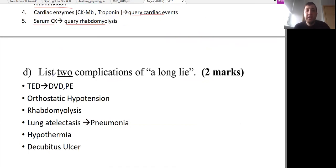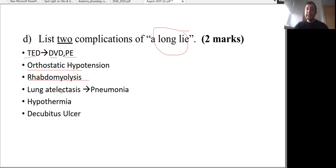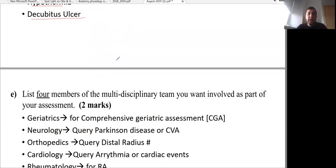The next part asks to list two complications of a long lie. These include thromboembolic disease like DVT and pulmonary embolism, orthostatic hypotension, rhabdomyolysis, lung atelectasis which can lead to pneumonia, hypothermia — this patient has a temperature of 35.4 — and pressure ulcers or cubitus ulcers. All of these are complications of a long lie.